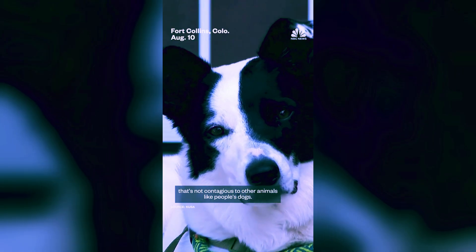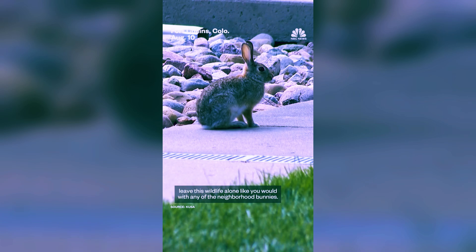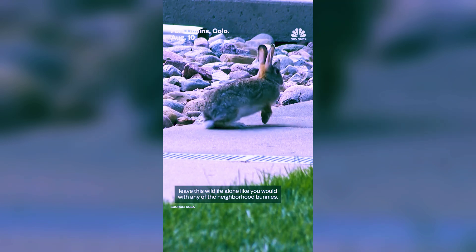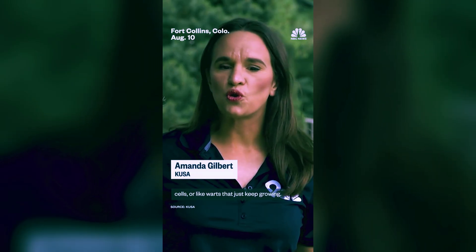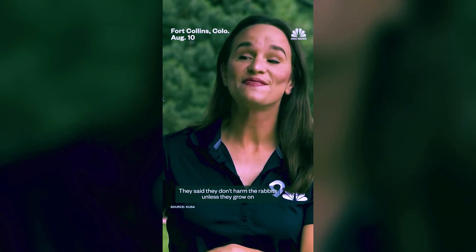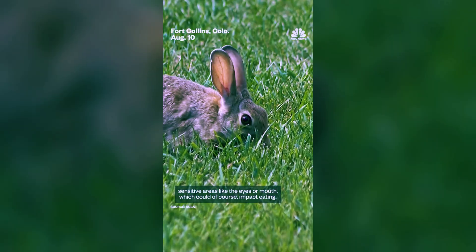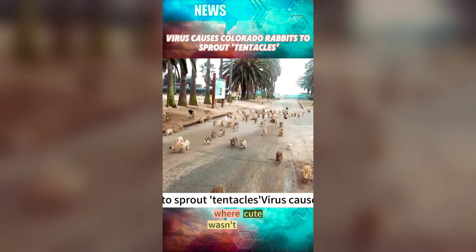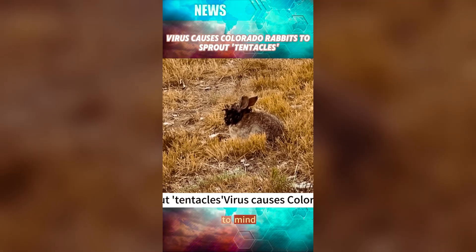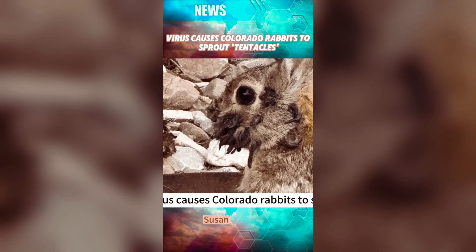In Fort Collins, Colorado, Susan Mansfield noticed a strange rabbit in her yard. At first glance it looked normal, but when it turned, she saw black quills or black toothpicks sticking out all around its mouth. She assumed it wouldn't survive the winter, but it returned the next year and the growths were bigger. Others have reported rabbits with jagged black spikes covering their faces, some so overgrown they could barely eat. One person described the infected animal as having a scab-like growth over their face.